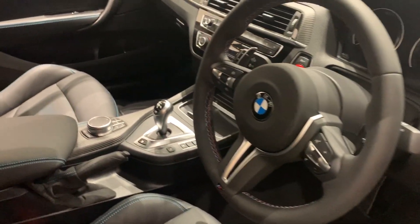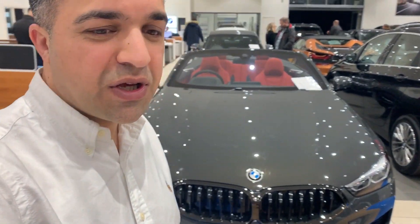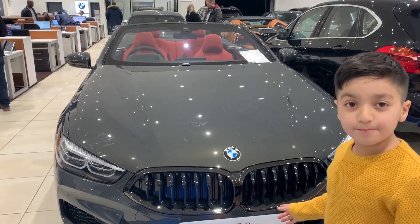We also have one of the most exclusive cars here, the BMW 840i in metallic grey with BMW Individual piano red and Merlin black leather interior. It's an absolutely beautiful car. What do you think, Mati? It's an absolute beast, it looks like a beast.